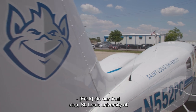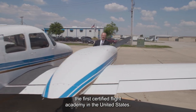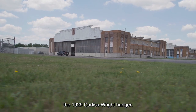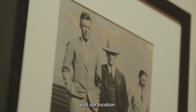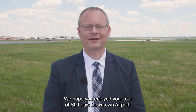On our final stop, St. Louis University at the St. Louis Downtown Airport is the first certified flight academy in the United States. Through the years, we share a common aviation history dating back to the mid-1920s with the 1929 Curtiss Wright Hangar, which was designed and built by Charles Lindbergh. Through the years, we've had such aviation legends as Amelia Earhart and Jimmy Doolittle visit us at our location. We hope you enjoyed your tour of St. Louis Downtown Airport.